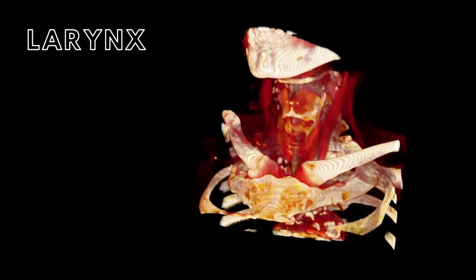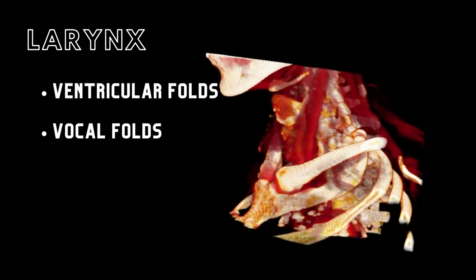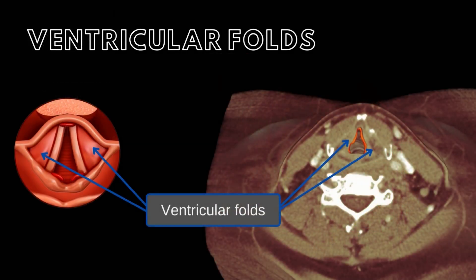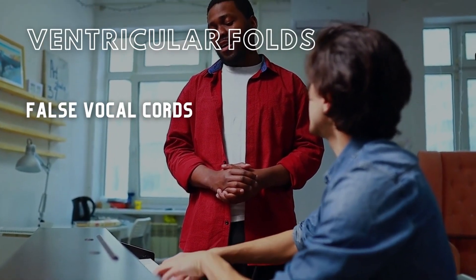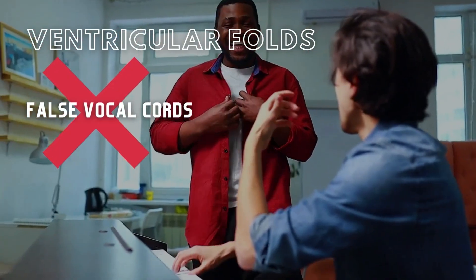The larynx is composed of two types of fibroelastic membranes: the ventricular folds and the vocal folds. The ventricular folds, also termed the ventricular ligaments, are folds of the mucous membrane in the lumen of the larynx. These rather inelastic folds prevent foreign objects from entering the glottis, thereby protecting the vocal folds. Because the ventricular folds are not involved in the production of sound, they are sometimes referred to as false vocal cords.